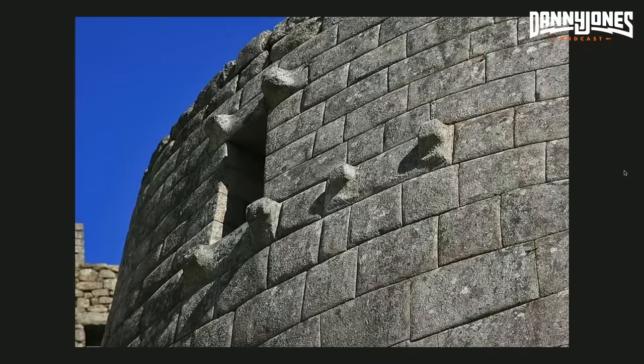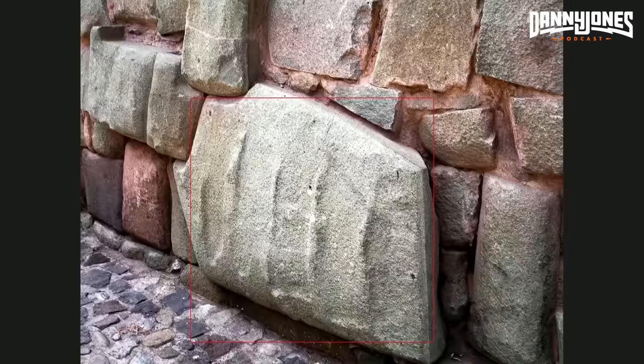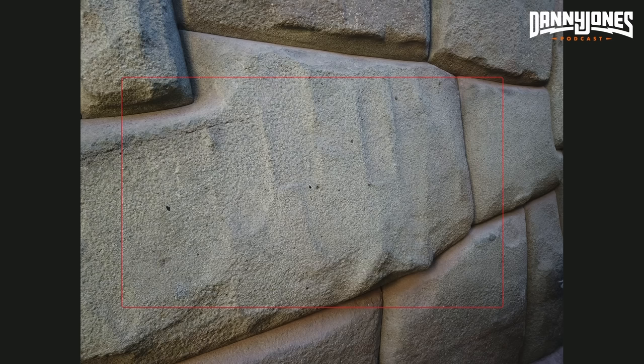An interesting thing about these sites is they have construction — these are some of the scoop marks. So this is some evidence of scoop markings, almost where the block is. It's been described as like if you were to stack a bunch of cinnamon rolls in a microwave and heat them up and they swell up next to each other.